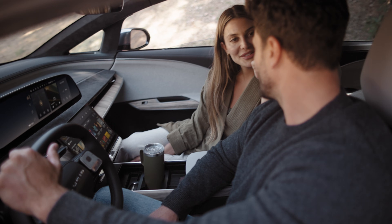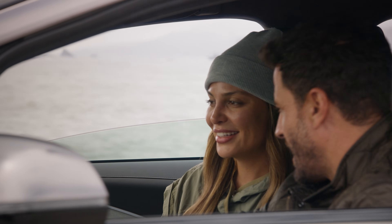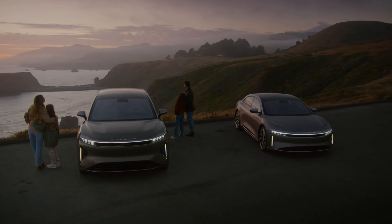Technology shouldn't feel overwhelming, which is why Lucid UX 3.0 is thoughtfully designed to create a more personal, intuitive, and harmonious relationship between car and driver. We compromise nothing, empowering you to go everywhere and beyond.